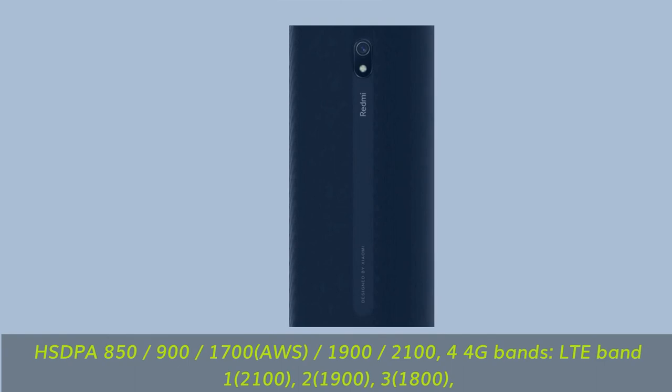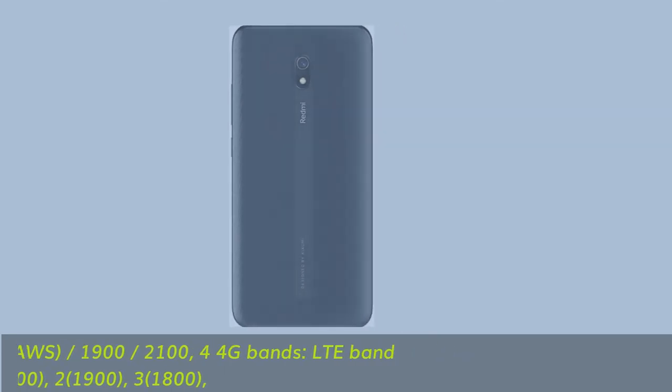4G bands LTE: Band 1 (2100), Band 2 (1900), Band 3 (1800), plus additional LTE bands.